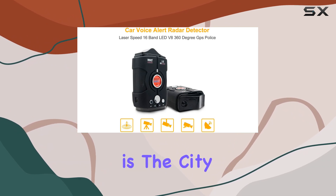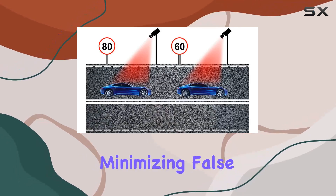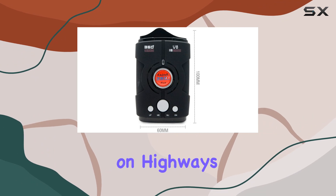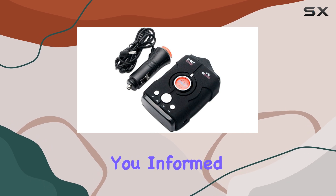One of the standout features is the City Highway Modes option. This allows users to tailor the detector's operation to their surroundings, minimizing false alarms in urban areas while maximizing range and accuracy on highways. With super heterodyne technology and rapid-sweep circuitry, you can trust this device to keep you informed and protected.